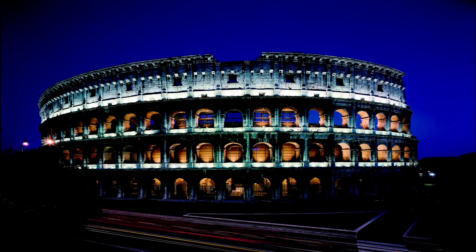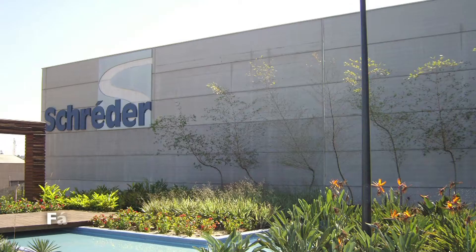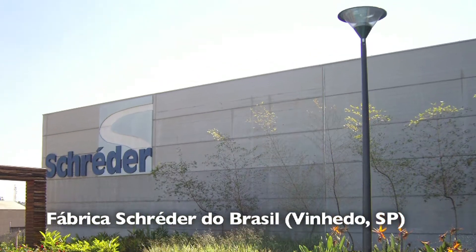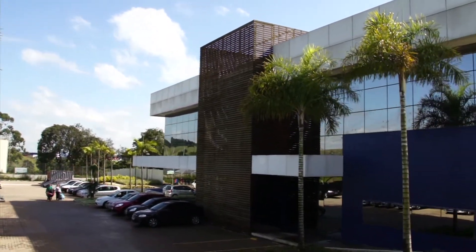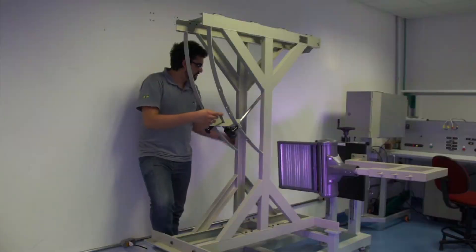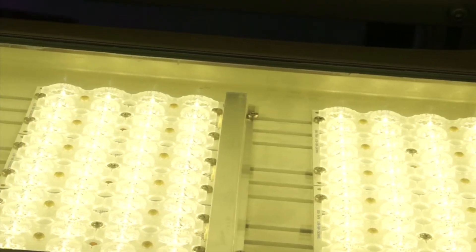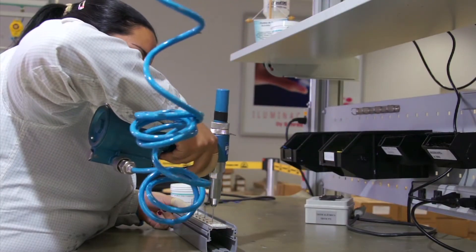Schroeder is an international group recognized as a leader in performing outdoor lighting solutions. In Brazil and all around the world, the Schroeder Group develops LED luminaires combining the best LED and driver configurations. The Schroeder LED lighting solutions integrate intelligent features to maximize energy savings and to minimize the ecological footprint.